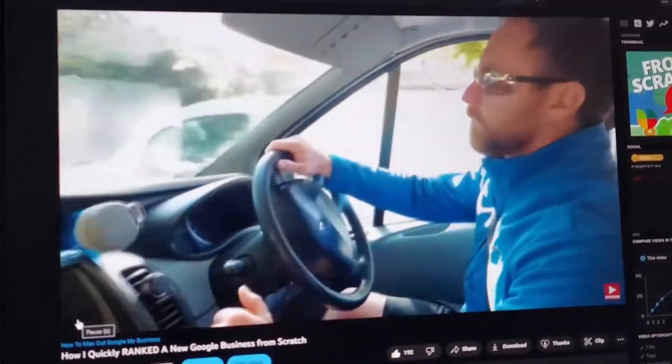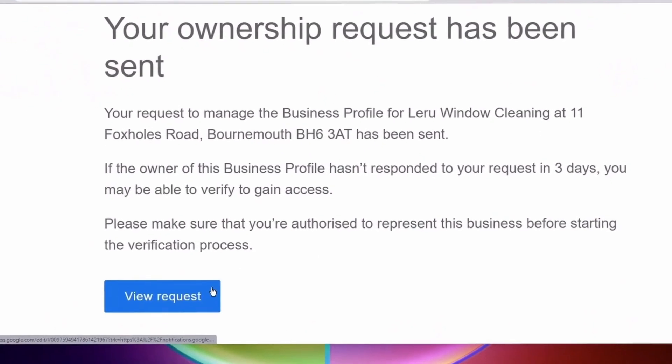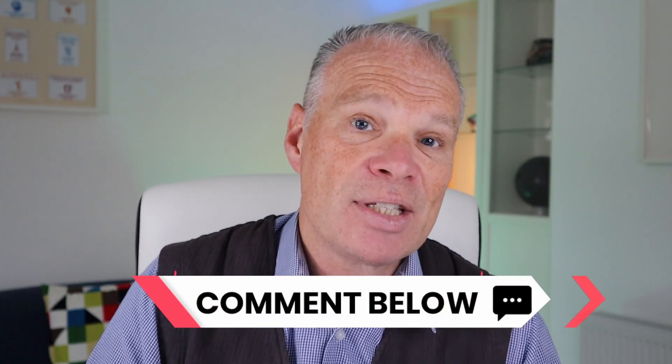Sometimes the business has the wrong maps, the wrong location, or the photographs you want don't seem to be shown. And no matter how often you try to contact Google, they just don't seem to sort it out for you. There may be other things too — if you've gone through anything like that, put it in the comments below and I'll see if I can help.